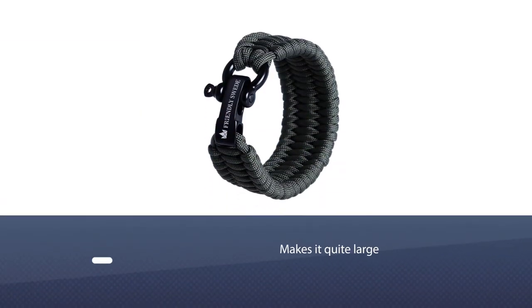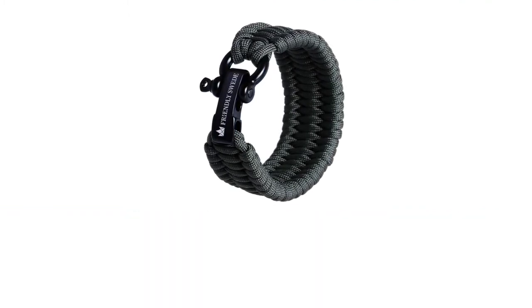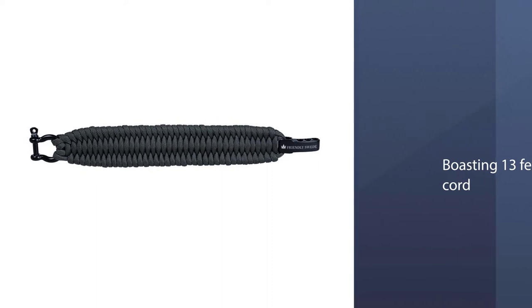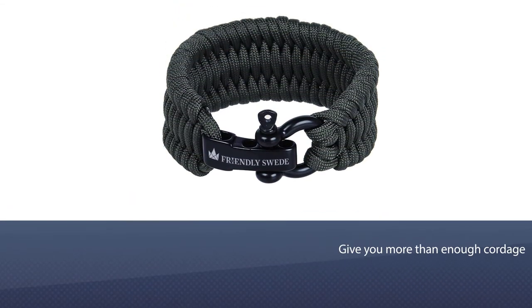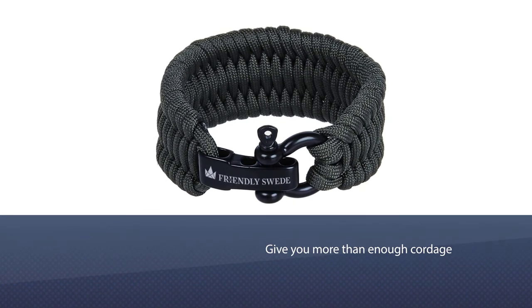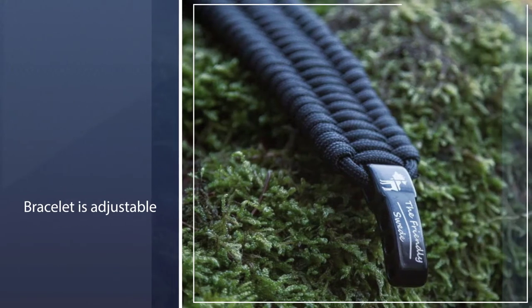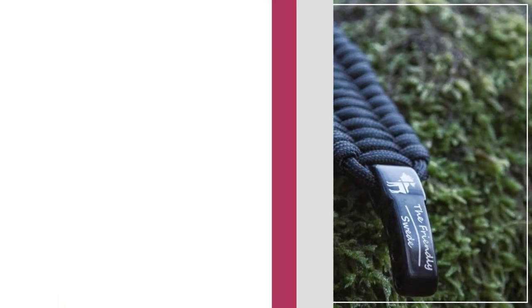Number two: Friendly Swede Survival Bracelet. The way this survival bracelet is woven makes it quite large; however, it's just stylish enough to go relatively unnoticed when worn as EDC. Boasting 13 feet of 550 cord, this bracelet will give you more than enough cordage for whatever comes at you in the course of your day. This bracelet is adjustable and comes in several sizes. Not only useful for survival and emergency situations, it looks great too.